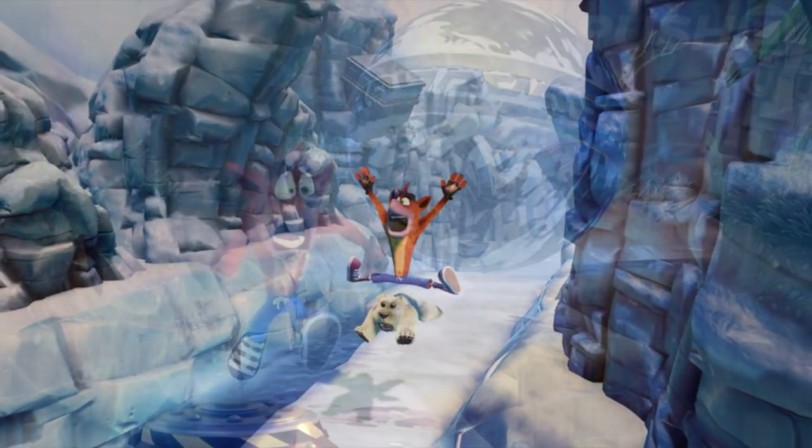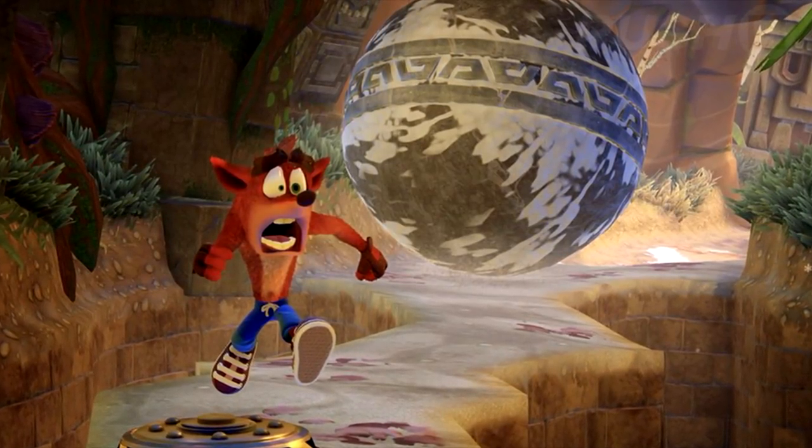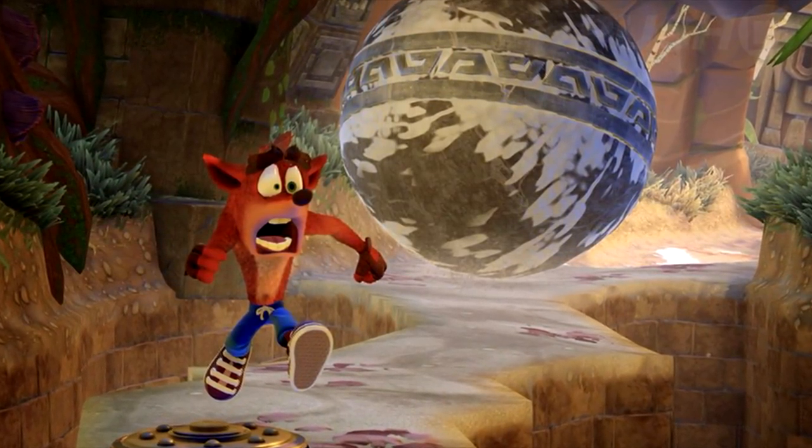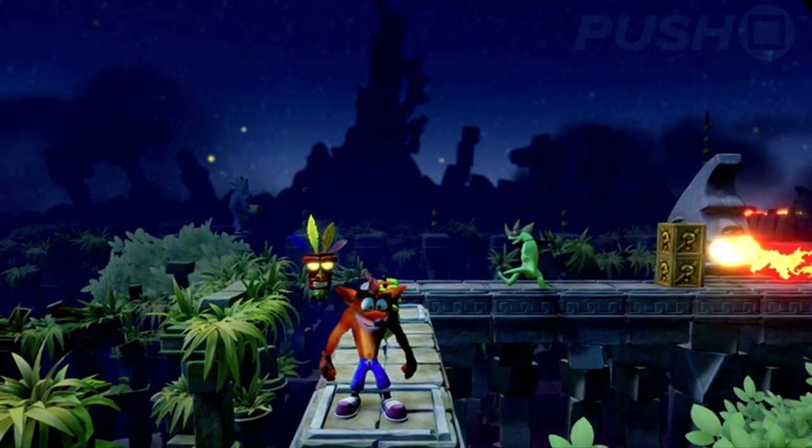It's looking really good on the PS4, isn't it? What I like is how expressive the game appears to be, even in screenshots. It's bursting with personality, which is obviously what made the original game so popular in the first place.